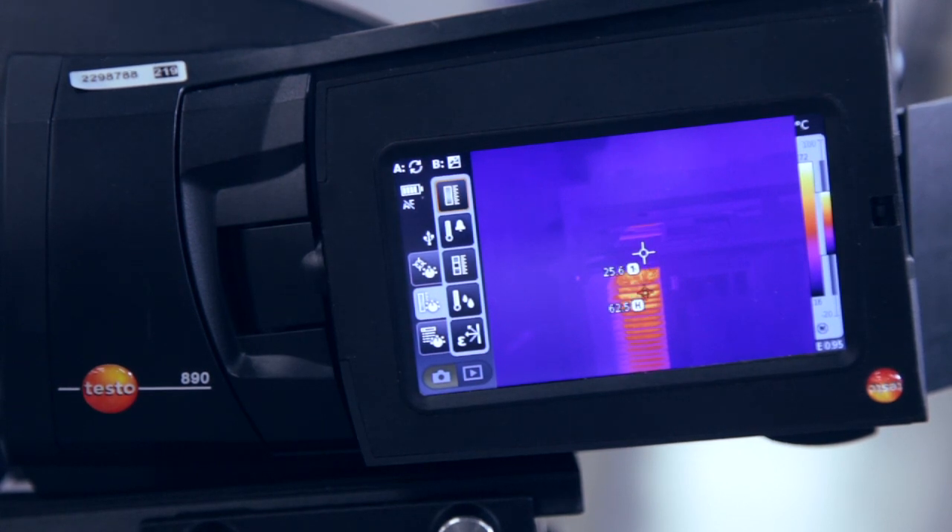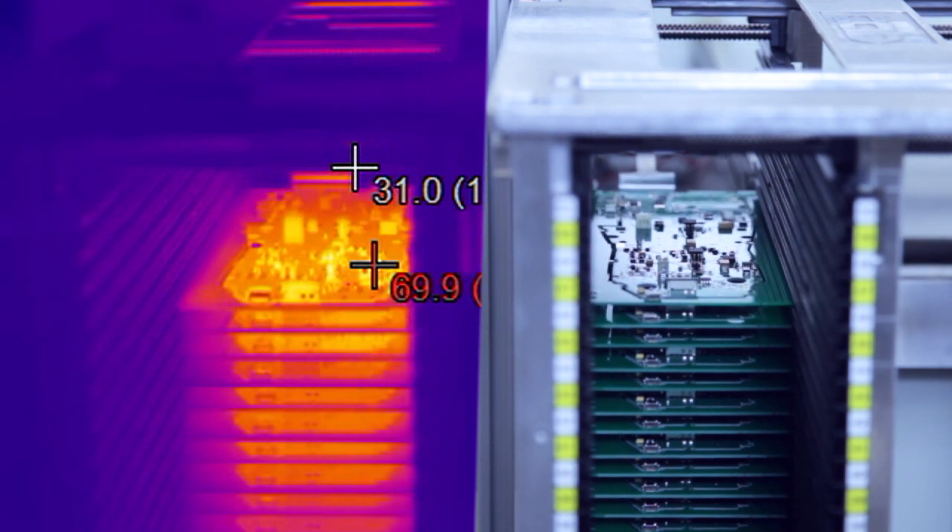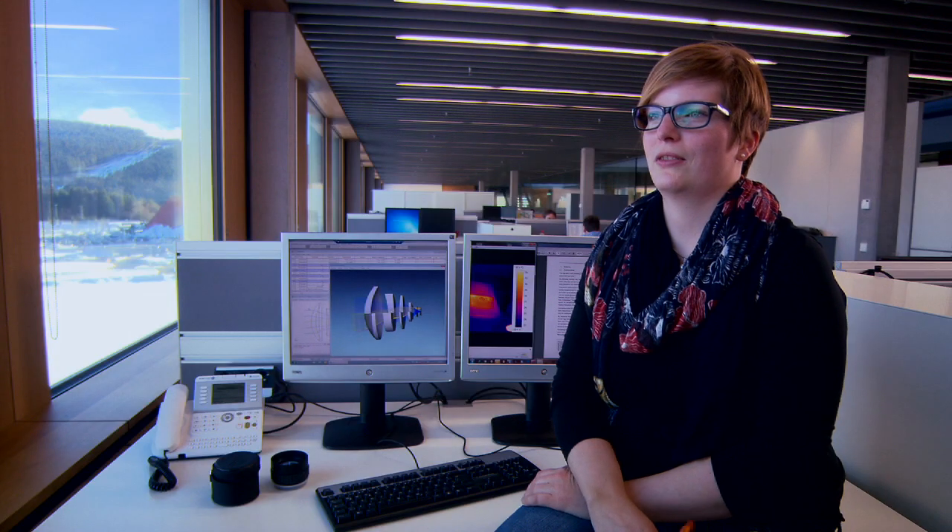This allows the customer to very quickly fulfill his measurement task. He can securely record his measurement values and later evaluate them at his leisure on a computer, and can rely on the fact that the measurement values are right.